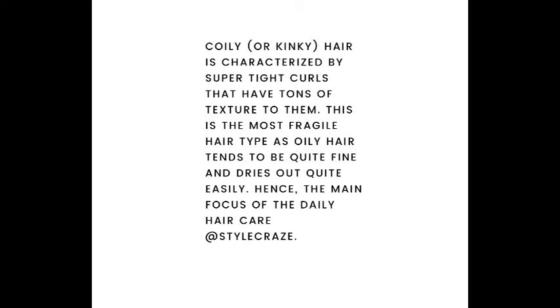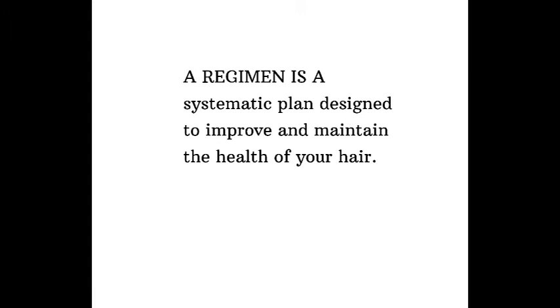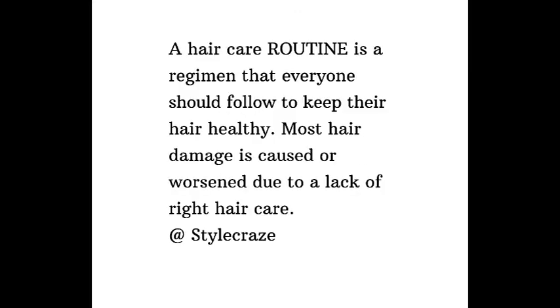Obviously we want to grow our own hair, and that's why we wear braids and protective styles. When I discovered braids, I was looking for different techniques to grow my hair. I had to learn that you can't just start putting things on your hair — there is an order. I found that a regimen is a systematic plan to improve and maintain the health of your hair, and a routine is the regimen everyone should follow to keep their hair healthy. Most hair damage is caused or worsened by the lack of proper hair care.